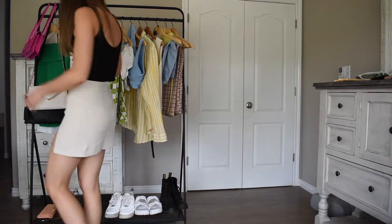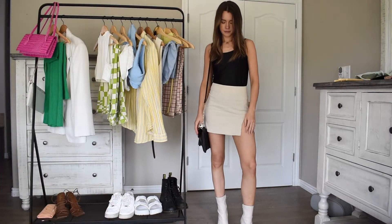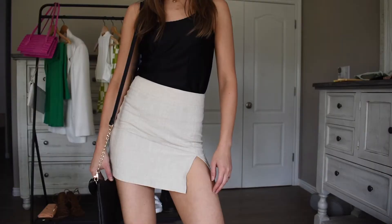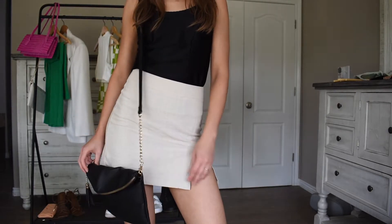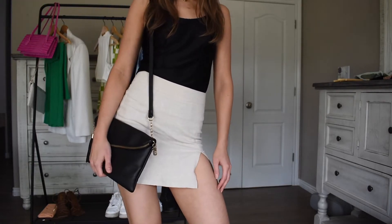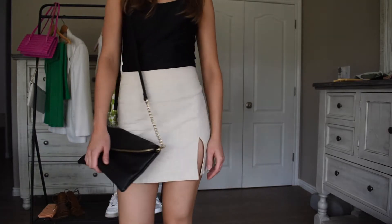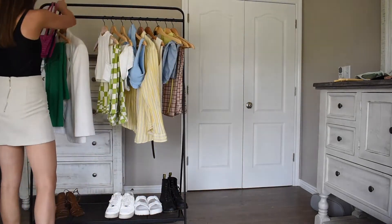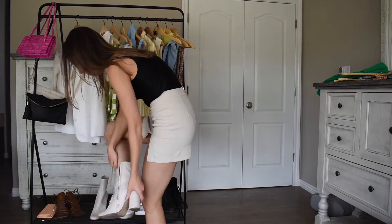These last outfits are cute date night looks. In the first one I'm using a thrifted satin black tank paired with a neutral mini skirt and off-white booties. This tank has stitching that gives a corset vibe which is so in style right now, and it's extremely light which is perfect for summer. I also added my thrifted black leather bag for a perfect finishing touch.